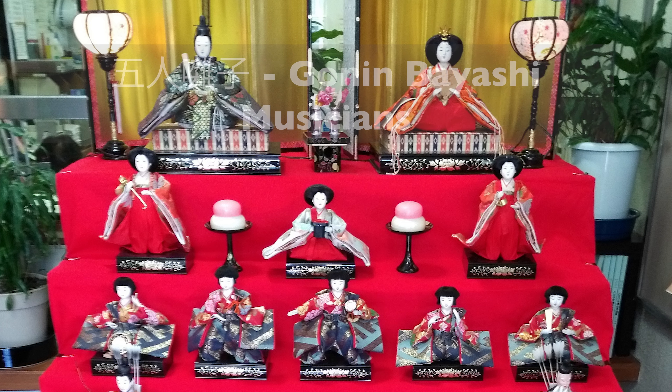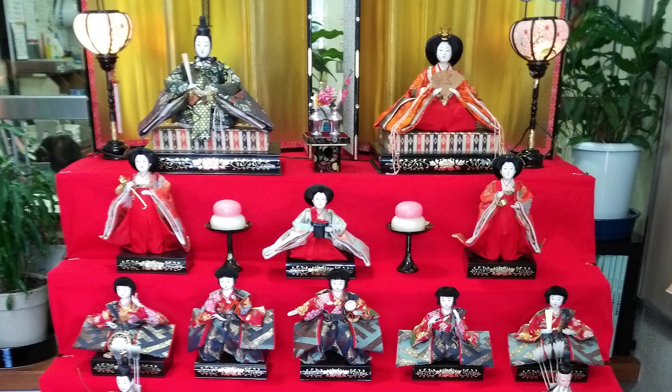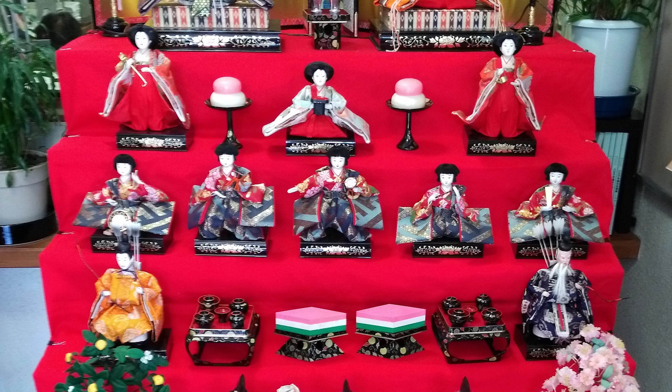Next down you can see the Gonin Bayashi, which are five musicians. You'll often see them playing string instruments or a drum — they'll be on the third level. Next up there are just two dolls called the Daijin. Quite often one of these will be elderly and one will be a little younger. They might have some kind of weapons such as a bow and arrow, or they might just be very wise advisors.